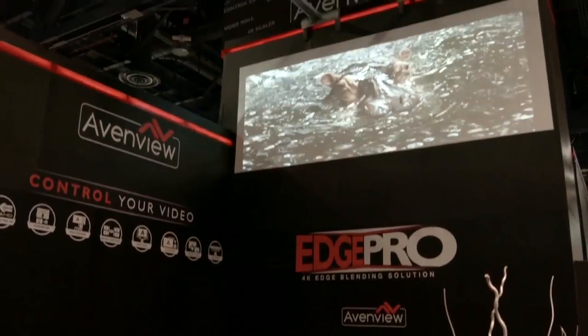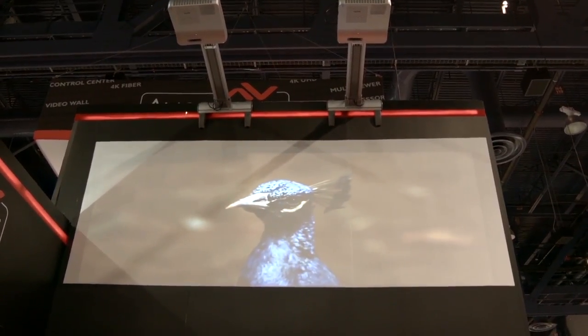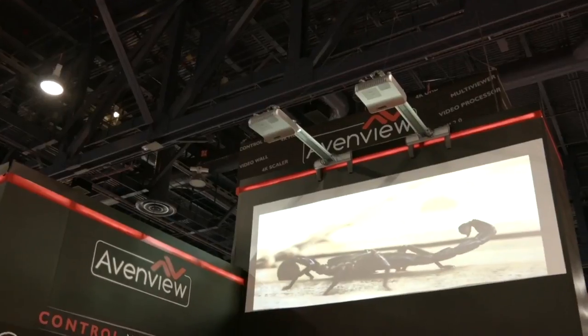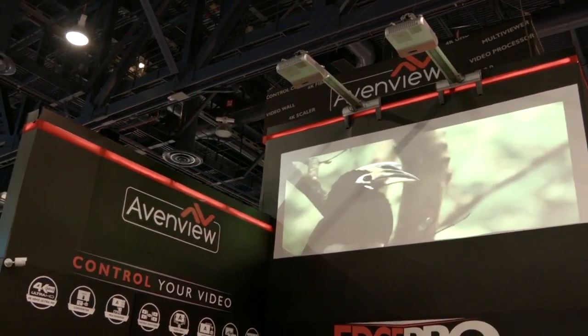Last but not least, right here at the AVNVU booth, we have Edge Pro — our 4K edge blending solution using two projectors. This solution allows you to project one image through multiple projectors to create one large display. And I bet you can't even tell where one projector starts and the other ends — it's that crisp. Thanks for checking out our booth here at Infocom 2016. For more information, please visit our website at AVNVU.com.